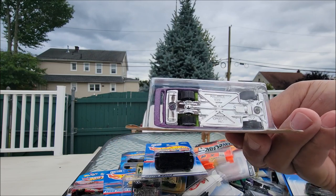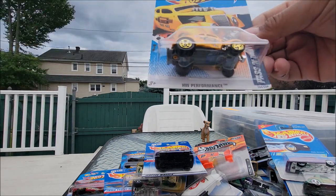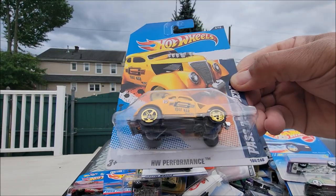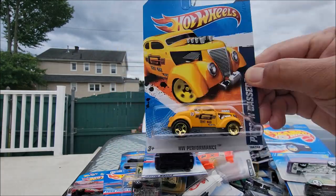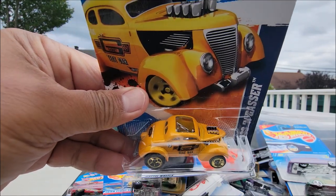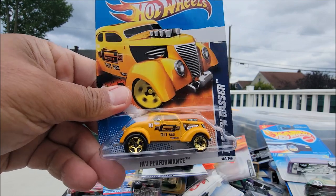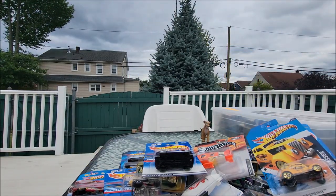It has a silver bottom — that one's cool. And this Pass'n Gasser, very nice in yellow. Love the gold wheels — look at that. It's like a roof hatch or something. Alright, continue.